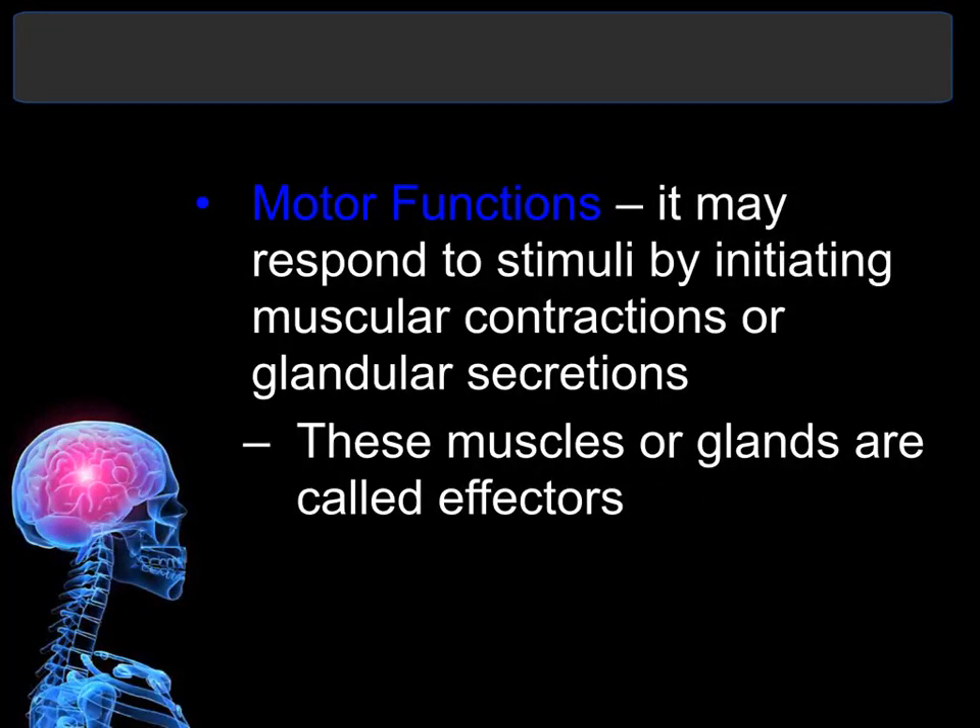The last function is the motor function. Once the integrative function has made a decision about what to do with the information received from the sensory function, it carries out that information. If sensory is thought of as input — information coming in — then motor function is the output, the action that carries out whatever decision the integrative function has made.